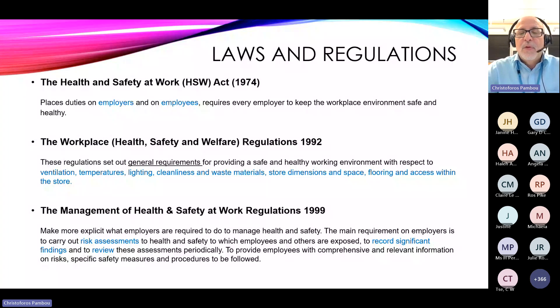Then we have the Workplace Health and Safety and Welfare Regulations 1992, which sets out general requirements regarding ventilation — very important for science technicians in prep rooms — as well as temperature, lighting, cleanliness, and store dimensions. This makes more specific what the Health and Safety at Work Act 1974 asked employers to do. Then there are the Management of Health and Safety at Work Regulations 1999.